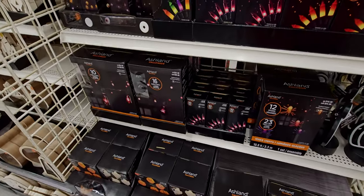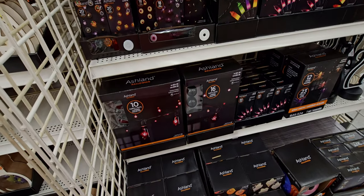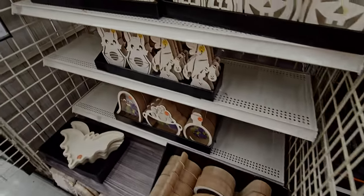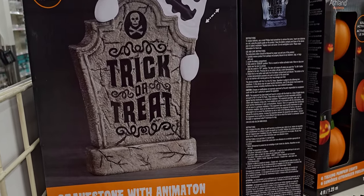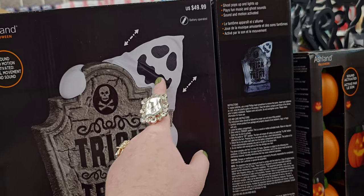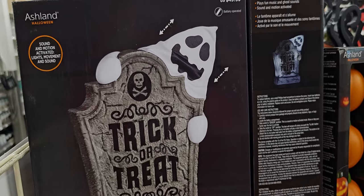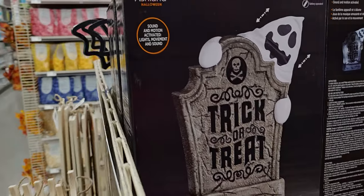Over here like Halloween lights. They also have this gravestone with animation so it looks like this ghosty comes up from the grave and goes back down — sound and motion activated with lights, movement, and sound. That is super fun.